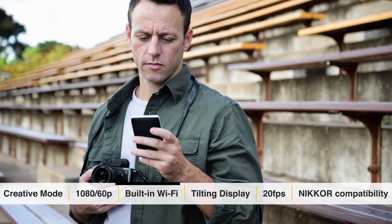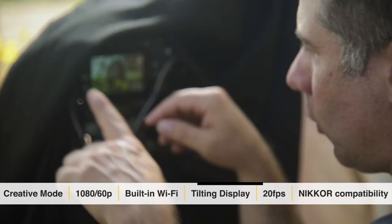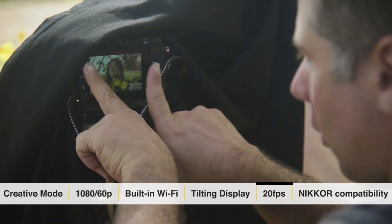A lot of the features that the Nikon 1v3 has you would look for in a DSLR, but you get it in this great, well-designed, ergonomic, light, and easy-to-deal-with camera.